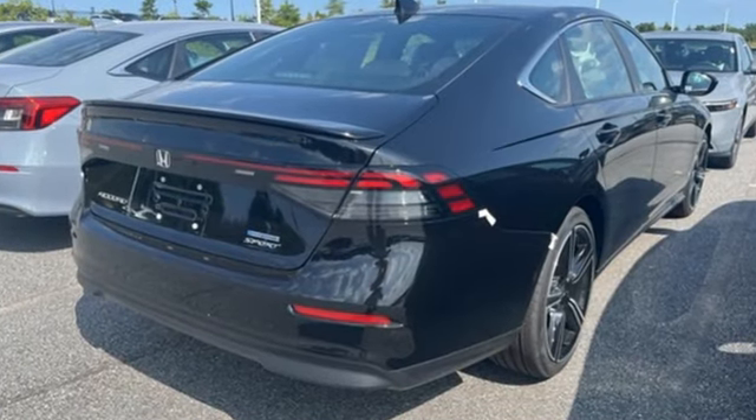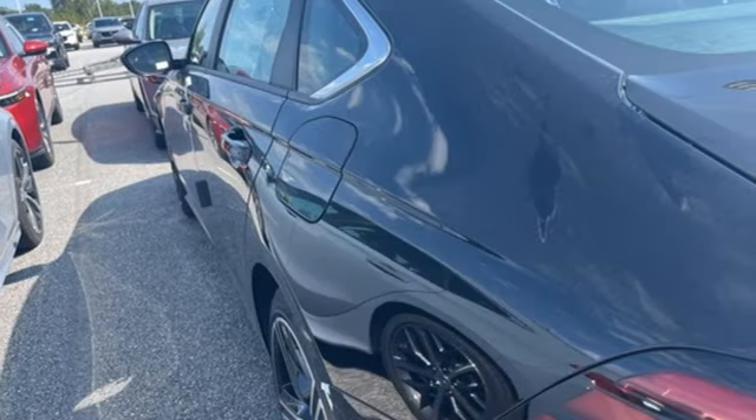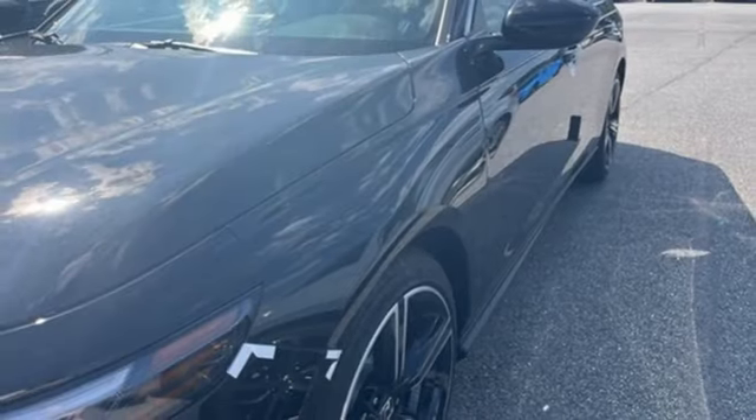Streaming audio, Wi-Fi hotspot, dual zone climate control, steering assist cruise control, doors and push button start proximity key.